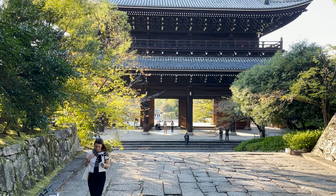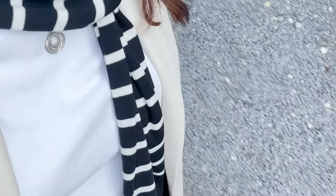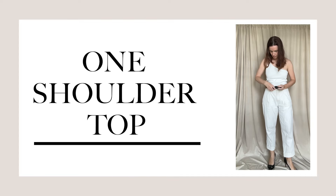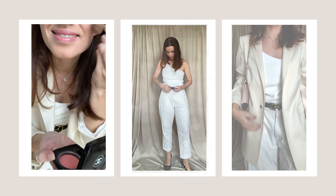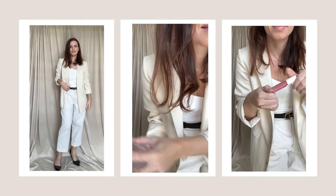Sometimes I ignore my own rules and that's absolutely fine. I love being petite and wearing what I want without worrying too much about my body proportions. To create a sophisticated outfit, go for an asymmetric or one-shoulder top and pair it with heels and a blazer. It's a perfect date night outfit and you will look absolutely gorgeous.